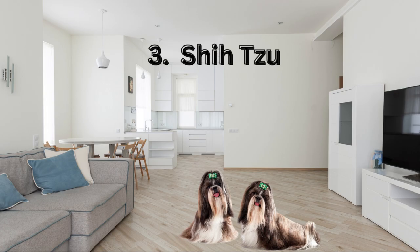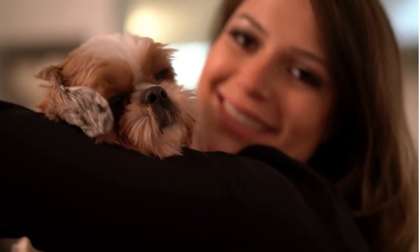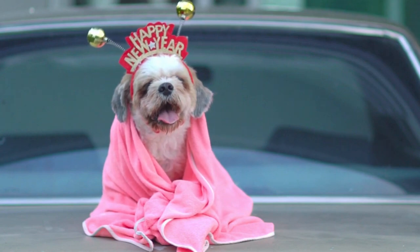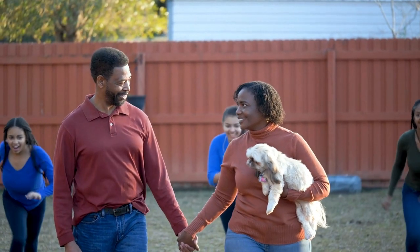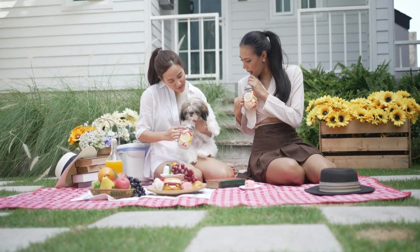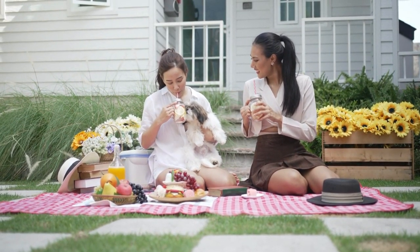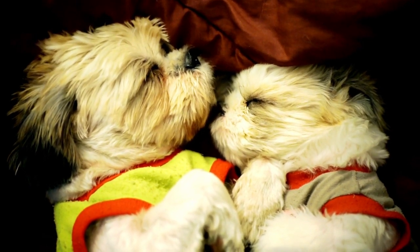The Shih Tzu, a delightful and enchanting toy breed, is a perfect companion for apartment living, boasting qualities that make it exceptionally well suited for such environments. With its petite size and endearing appearance, the Shih Tzu brings an air of elegance and charm to any apartment. Weighing in at around 9 to 16 pounds, these compact canines are a breeze to accommodate within limited indoor spaces, making them an ideal choice for urban dwellers. One of the most appealing aspects of the Shih Tzu is its adaptable and affectionate nature, and their friendly disposition extends to other pets and neighbors, ensuring a harmonious living experience in apartment complexes.